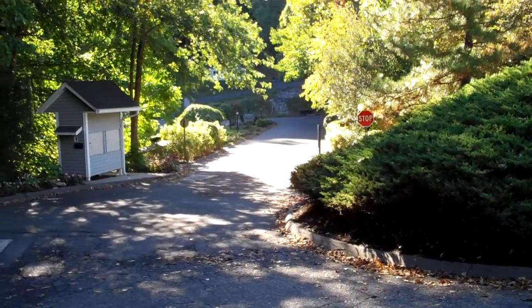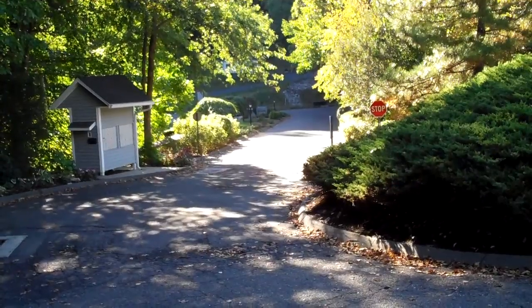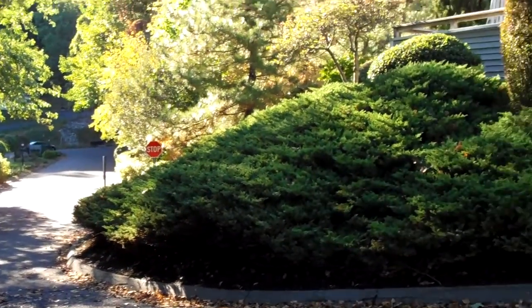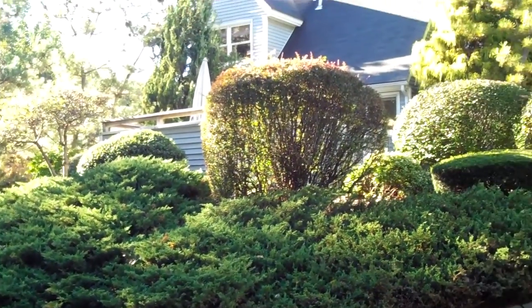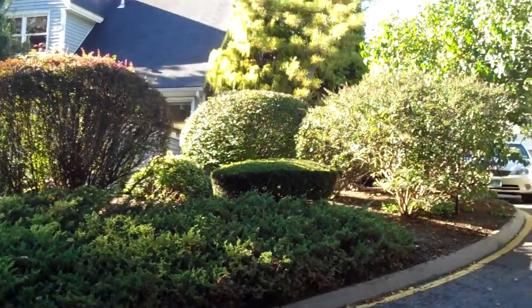That's the front entrance down there, that's River Road. As you enter, you come straight up past the mailboxes, and this is the condo here — nice landscaping all around it. That's the deck you see there, the outdoor deck.